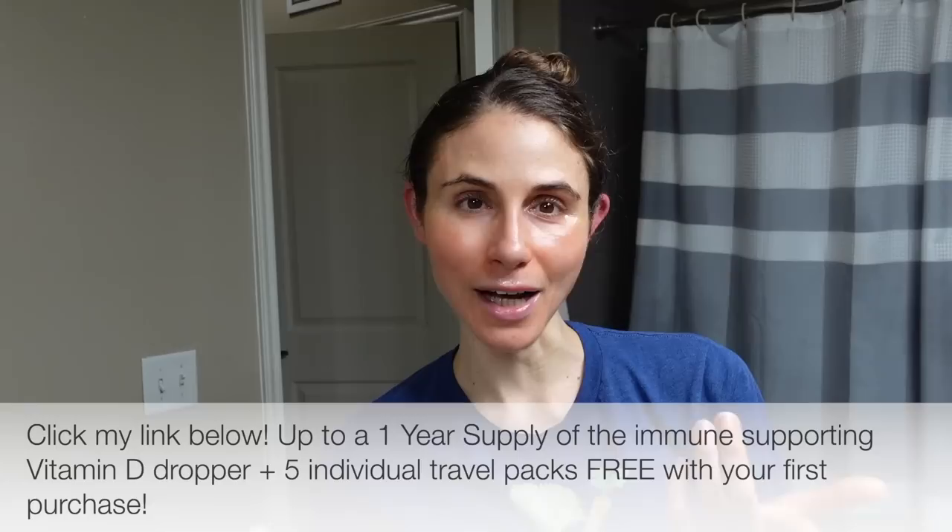I'm gonna wrap this vlog up. I hope you guys enjoyed it. Don't forget to check out AG1. If you liked this video, give it a thumbs up, share it with your friends, and as always don't forget sunscreen — and subscribe. I'll talk to you guys tomorrow, bye!